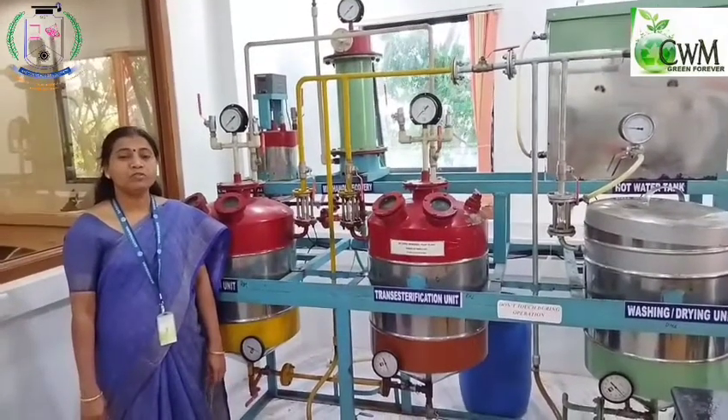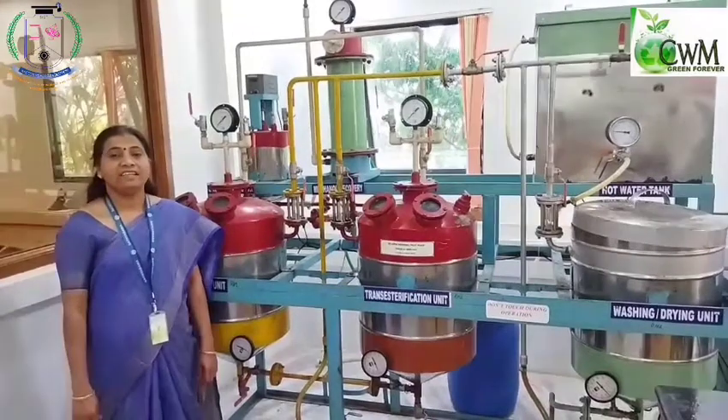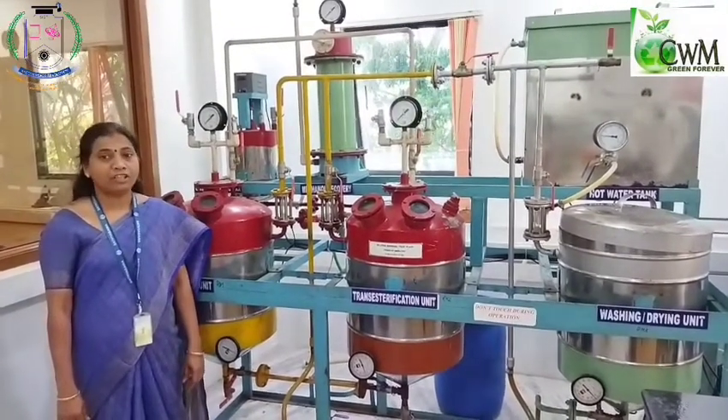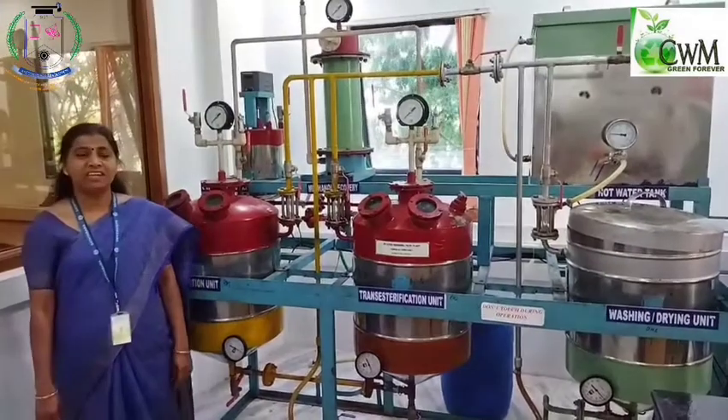Good day everyone, welcome to Satyabhama CWM Eco Research in Avalanche channel. Thank you for watching our biohazil video that was posted a month ago. We've been receiving a lot of queries based on the video that you have seen.